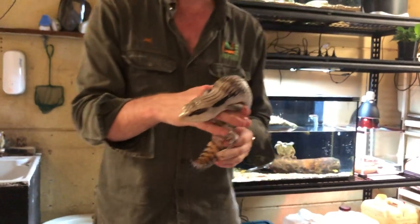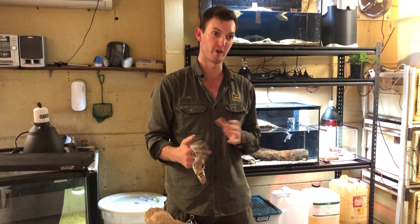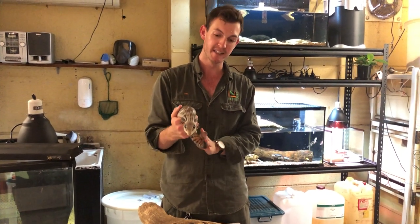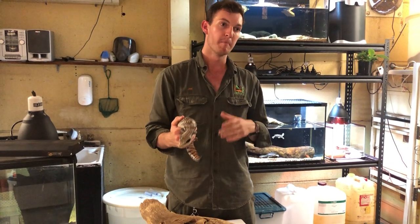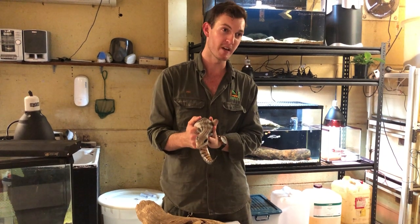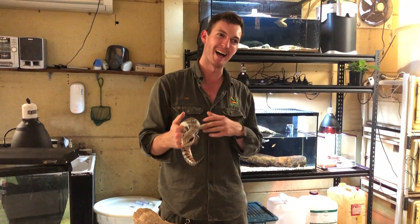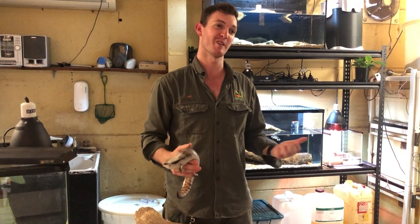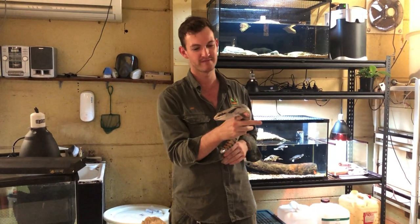Where do you actually get reptiles — can you take them from the wild or from pet shops? Certainly not from the wild — reptile poaching is a massive issue not just in Australia but around the world, so you do not want to promote that practice. You want a captive-bred reptile. You can get them from certain pet shops which sell a select few reptiles, but you really want to go to a species-specific breeder with a lot of experience. They'll know the parents — potentially even the grandparents — and can provide you with detailed information. You'll typically be getting a small juvenile and will enjoy the experience of raising it throughout its entire life.